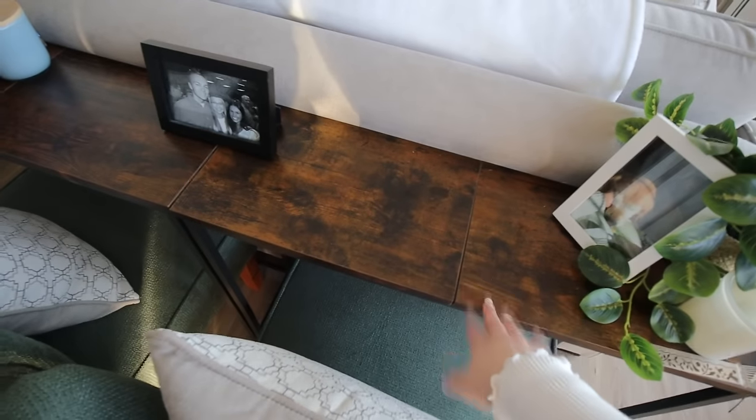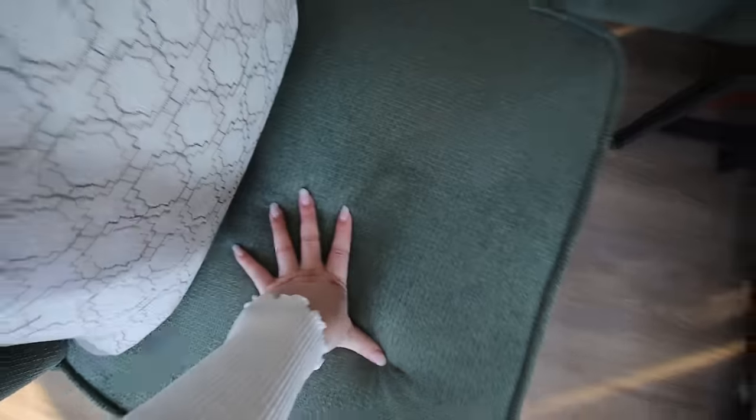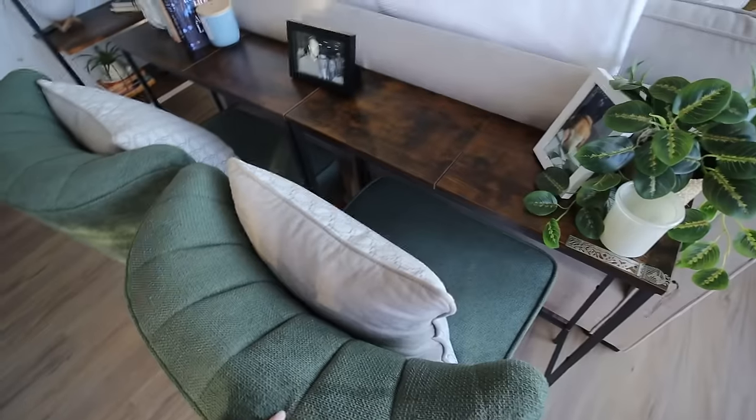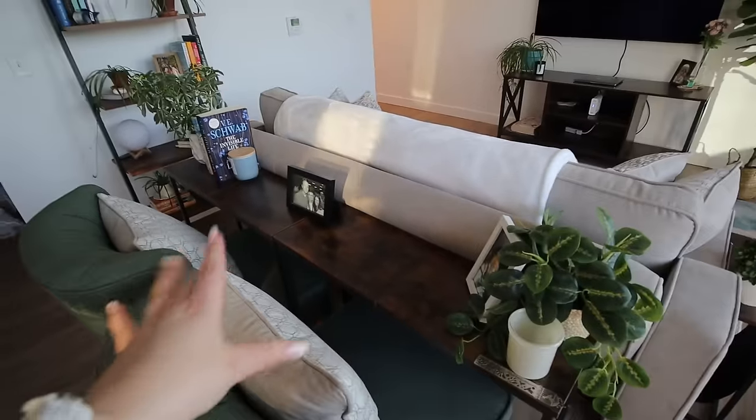I also have two sofa tables behind the couch — it's really easy to reach over and put something down there. I love how they fit in the space and bridge the living room and kitchen. They're actually two separate tables from Amazon that I push together to look like one long table spanning the back of the couch, decorated with plants, candles, books, and pictures. Then I have these green plush chairs as dining chairs — I got them on day one at TJ Maxx with my mom. This beautiful green color actually inspired the color palette for the rest of my apartment.